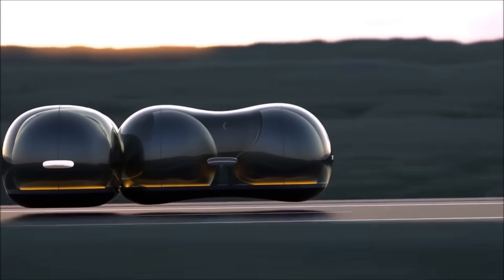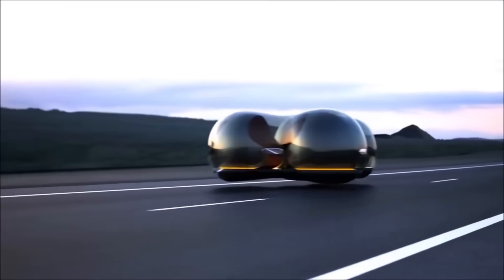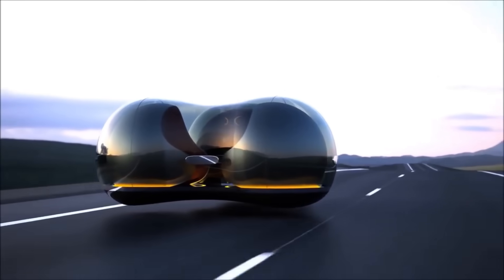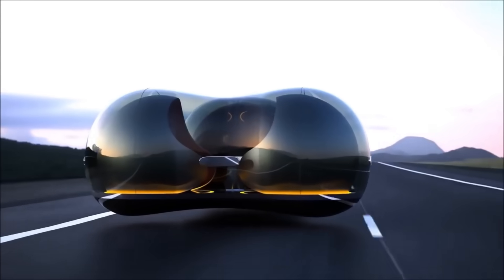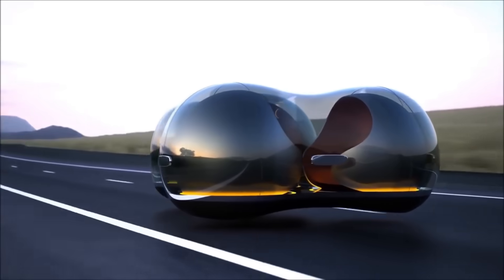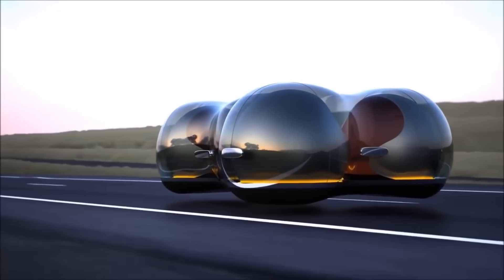On the inside, it features a roomy cabin that can be customized to your preferences, with an emphasis on comfort and connectivity. Float in Motion is built for autonomous driving and is outfitted with cutting-edge sensors and artificial intelligence to provide a ride that is both safe and efficient.